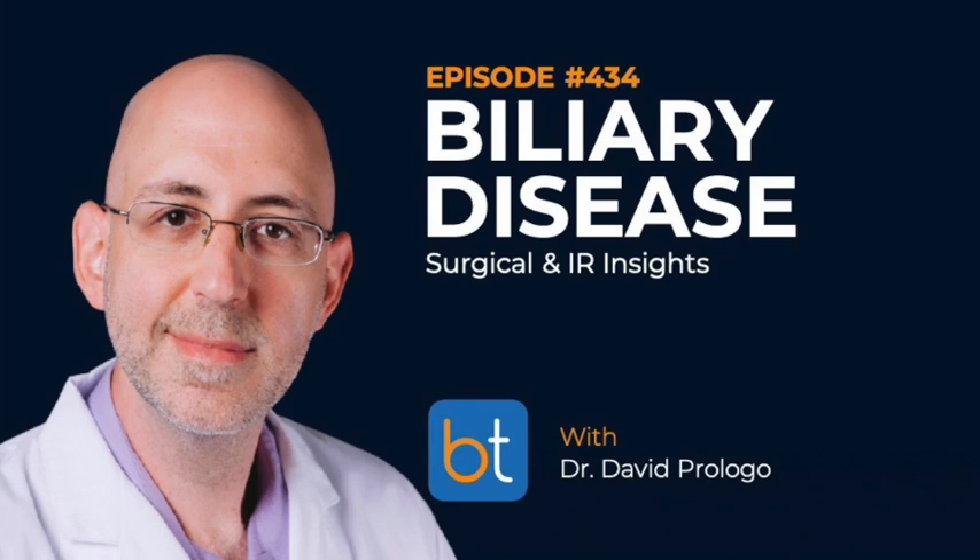A quick word from our sponsor: RadPad was developed by physicians for physicians — clinically proven radiation protection during cine and digital subtraction angiography. Don't bet your career or your health on anything less. Trust RadPad radiation protection shields for all your fluoro-guided interventions. See radpad.com for more information and a free radiation evaluation and a no-brainer radiation protection cap. Tell them you heard about it on the Back Table Podcast.